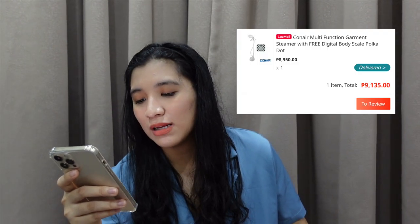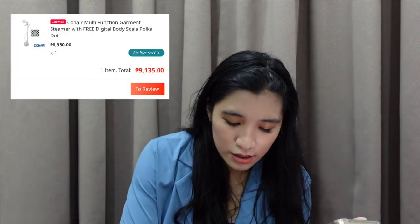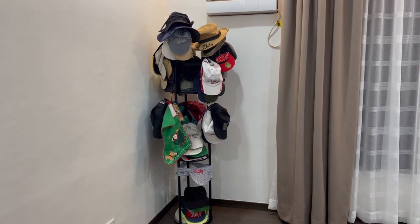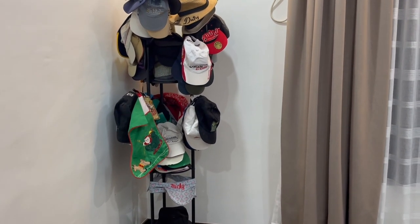Next one is Conair Multifunction Garment Steamer. This was placed November 22, nandito na kami sa house na to. Medyo kasi nag-curtain kami sa lahat ng room, and gusto ni mommy nag-steam lagi para hindi sila malukot. Kailangan namin ng steamer — super bilis nitong i-plan siya pag steamer yung gamit. Steamer is 9,135 pesos. Tapos next one is a Sturdy Metal Coat Rack Stand — yung kuya ko kasi super dami niyang cap. Nag-request siya sa akin na gusto niya stand yung lalagyanan niya ng cap. So I got him this sturdy metal coat rack. Pang-coat siya pero super ganda niya for the cap. That's 1,842.90.